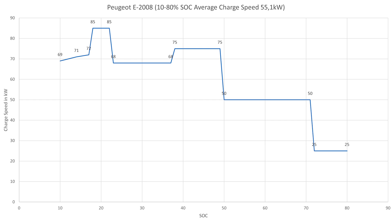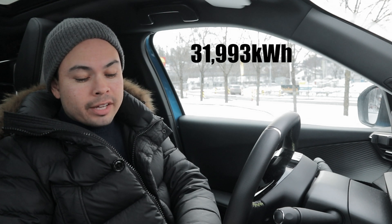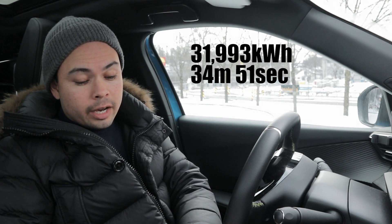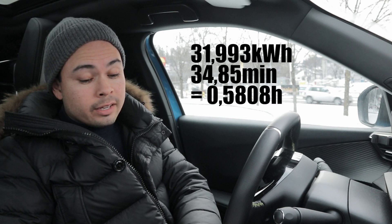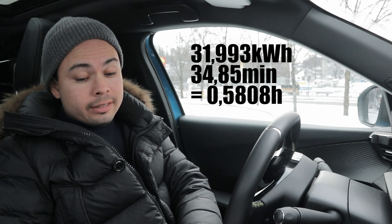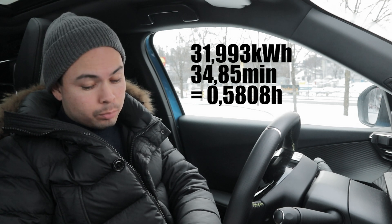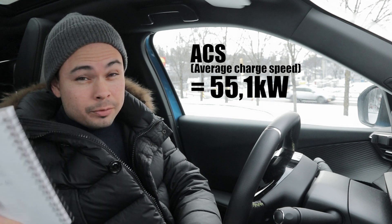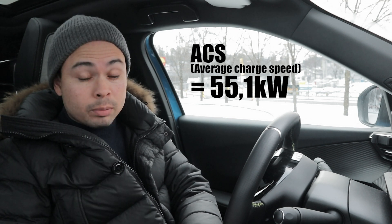So the charging curve starts at 69, climbs to 72, then climbs again to 85, then dips down to 68. Once we get to 38% state of charge, it climbs up to 75 kilowatts. Then at 50% state of charge, it dips down to 50 kilowatts. And at 72% state of charge, it dips down to 25 kilowatts, which is the speed we get to 80%. Our total amount delivered was 31.993 kilowatt hours, and the time to reach that was 34 minutes and 51 seconds, or 34.85 minutes, which is 0.5808 hours. Taking 31.993 kWh divided by 0.5808 hours, we get an average speed of 55.1 kilowatts.